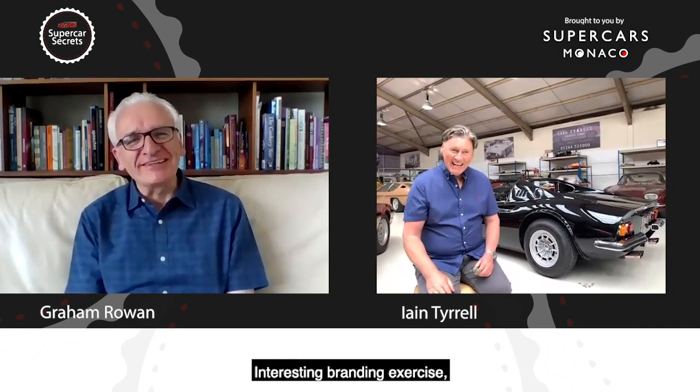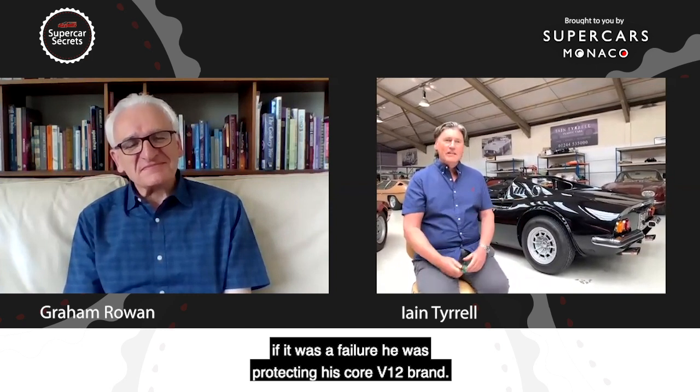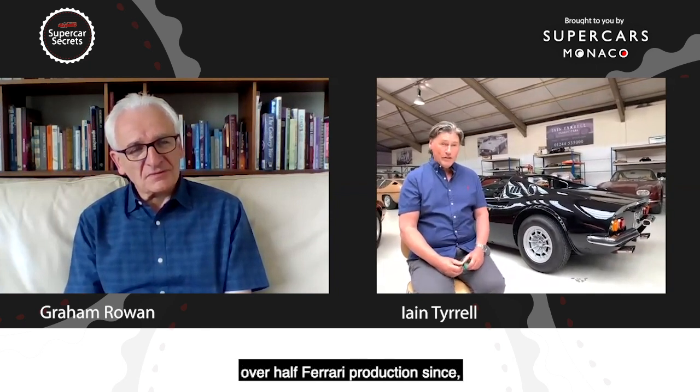Interesting branding exercise — a lot of people would shudder at today. He was hedging his bets: if it was a failure, he was protecting his core V12 brand. But of course history shows the Dino carved out a whole niche of its own, and it and its successors have been responsible for over half of Ferrari's production since — a staggering statistic.